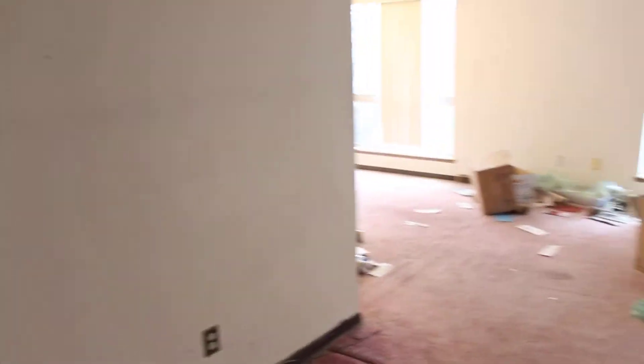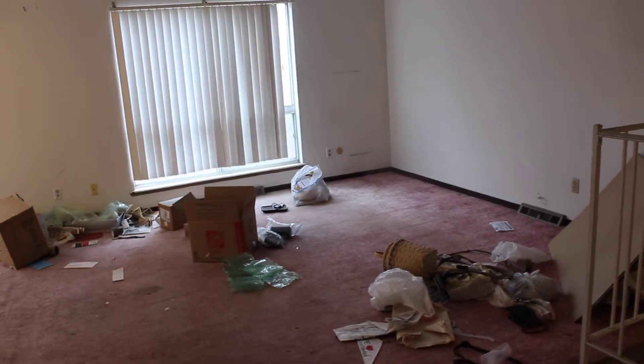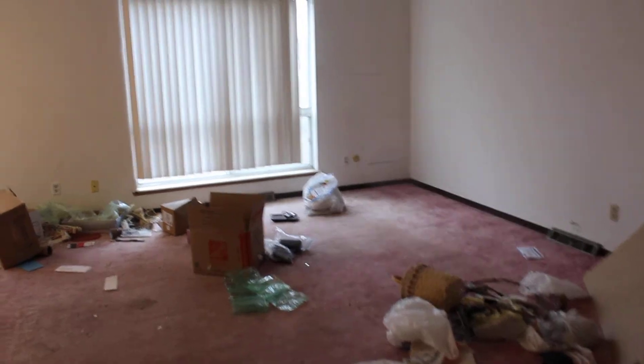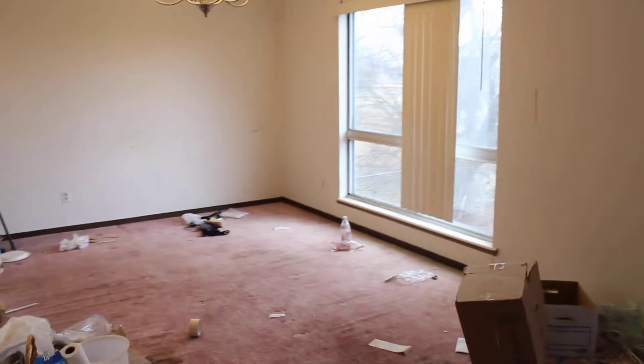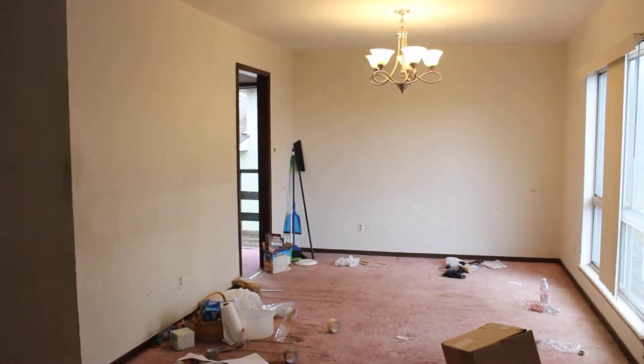Walking into the living area — pretty big space. Some of you would try to open it up and give it more of an open floor plan for those that are flipping. And then that's the dining room. Let's go check out the kitchen.